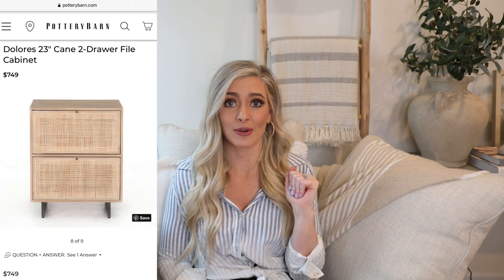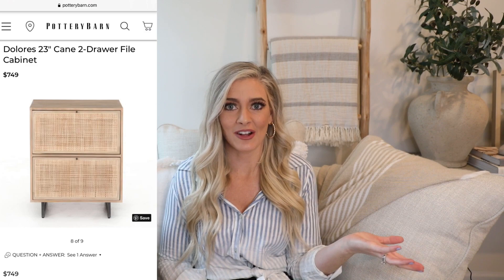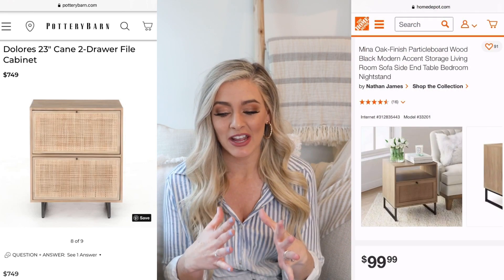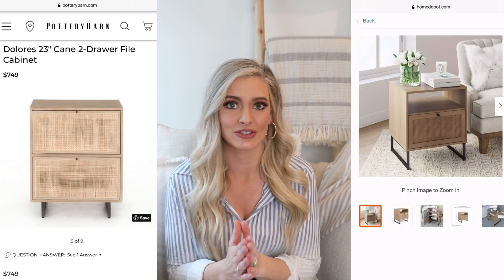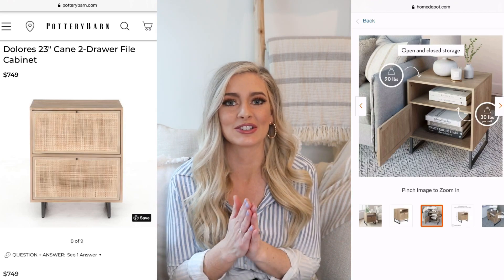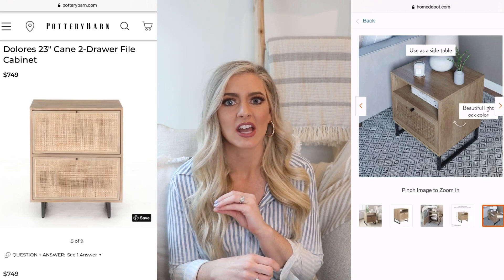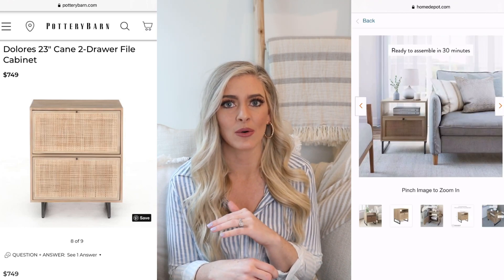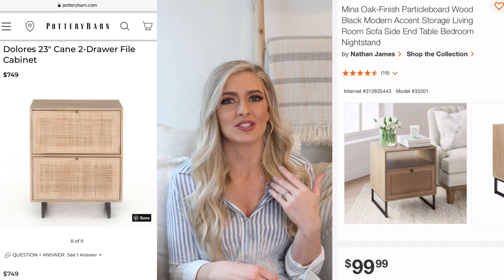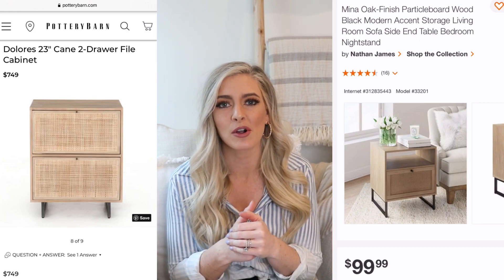$749 for one little two-drawer dresser is just crazy to me, and if you want a pair for bedside tables that's over $1,400. Now for the dupe, we head over to TheHomeDepot.com — the Nathan James Means side/end table is $100, so you can get both for $200 total. I've also seen it on Amazon for as low as $88, but right now it's marked up higher there. This one does fluctuate in stock a lot, so if it's out, use Home Depot's 'email me when it's back in stock' feature.